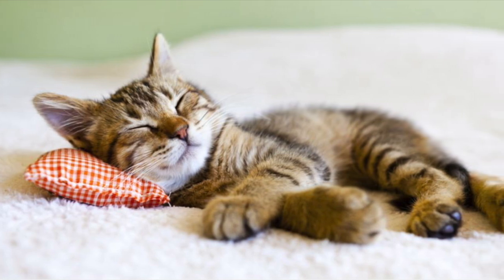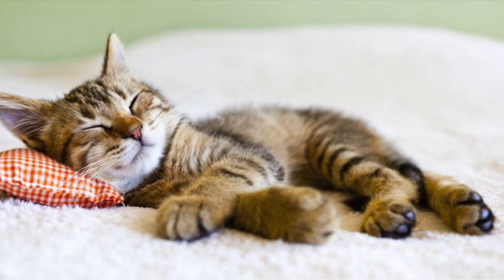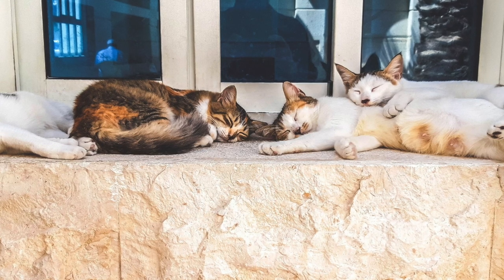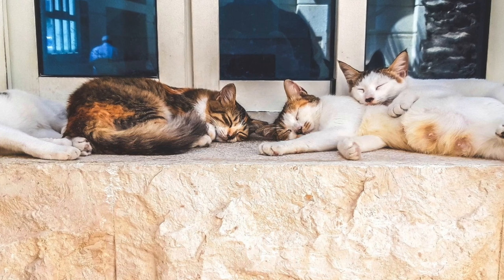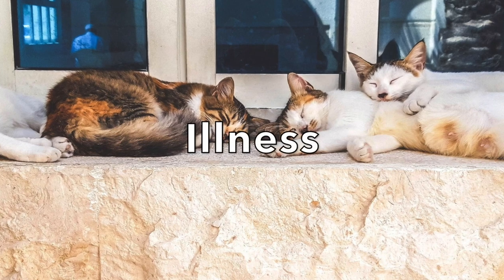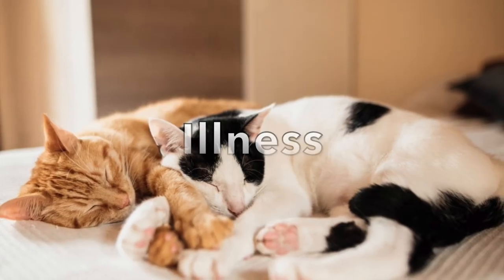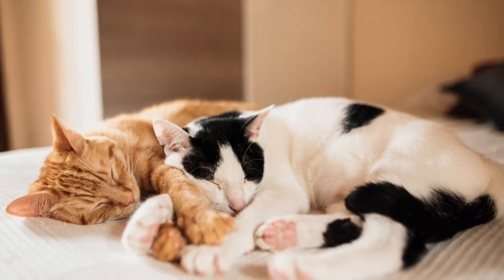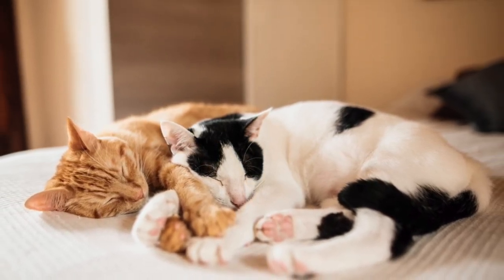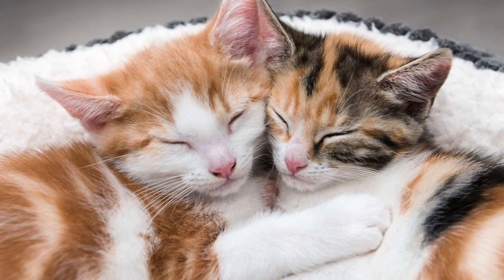Boredom can lead to undesirable behavior such as destroying furniture or wall scratching, excessive meowing for attention, and frequent napping. Napping too much during the day can keep your cat up at night, so always ensure your cat has enough activities during the day to prevent these issues. Another possibility is illness — cats tend to sleep more when they're not feeling well and are experiencing pain.